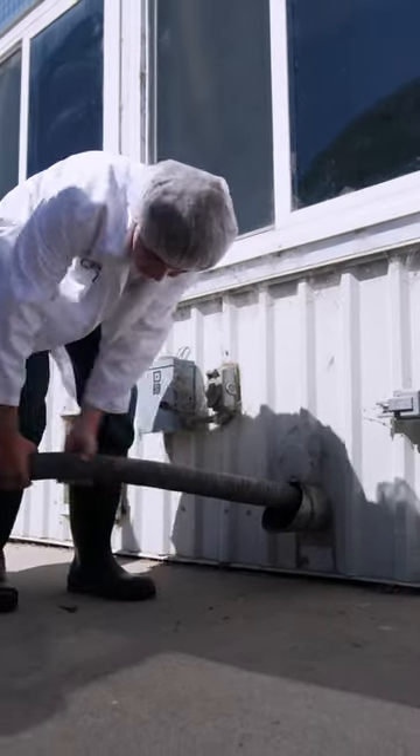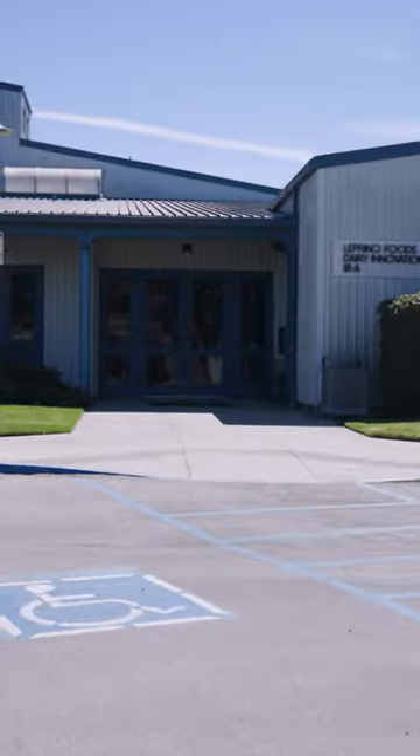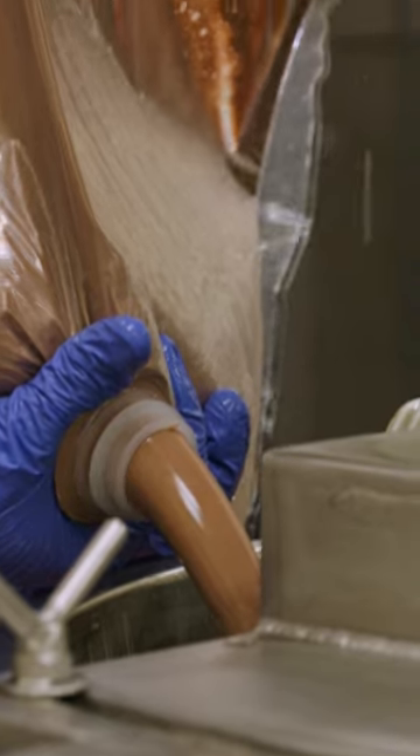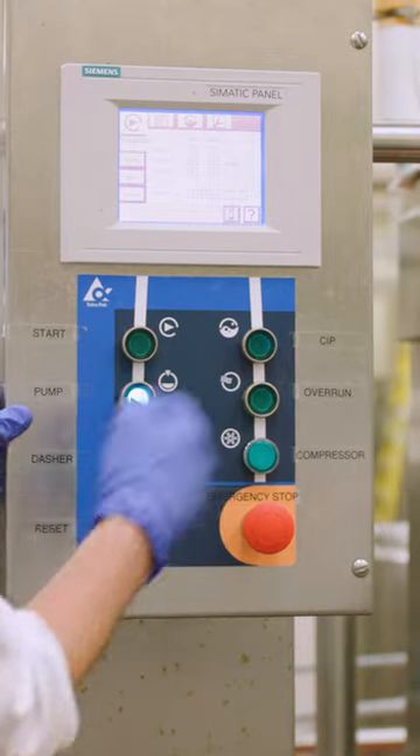First, they use the milk truck to take milk from the dairy to the creamery. Once in the creamery, it's pasteurized and turned into ice cream base. Then students add the flavorings to the base and freeze it, turning it into delicious ice cream.